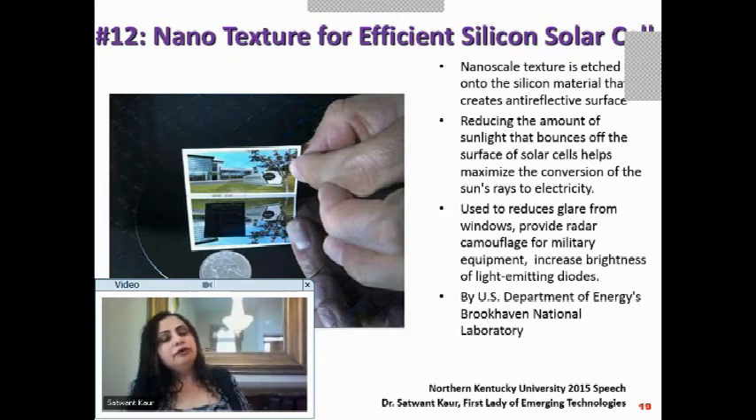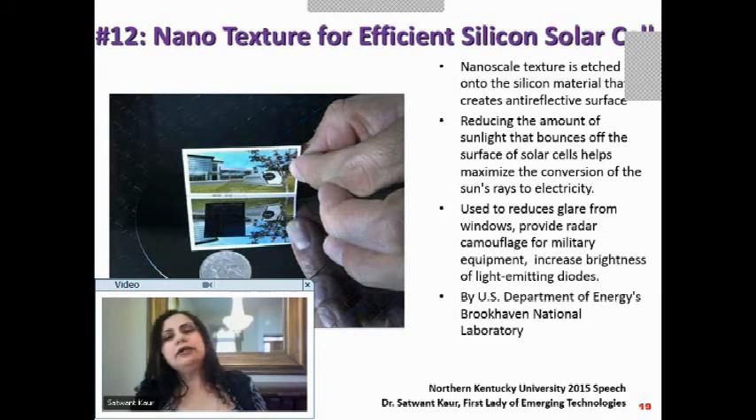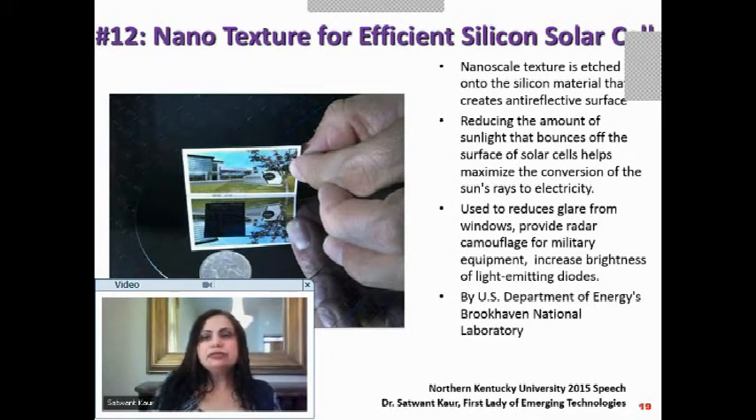Let's look at nanotexturing for efficient silicon solar cells. Nanotexturing — etching nanoscale texture onto a silicon material — creates a surface that is anti-reflective. That is the beauty of it: all the light is absorbed rather than bouncing off the surface.